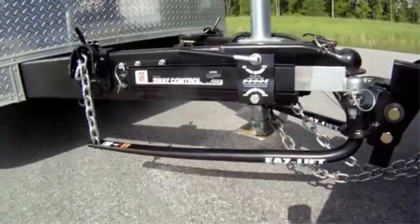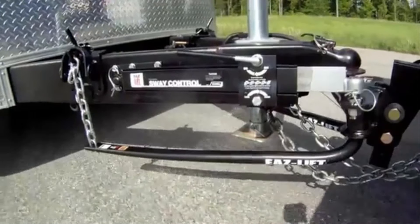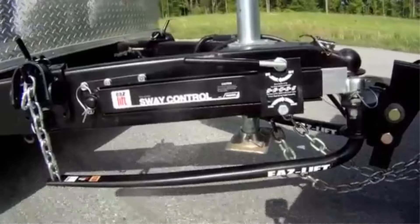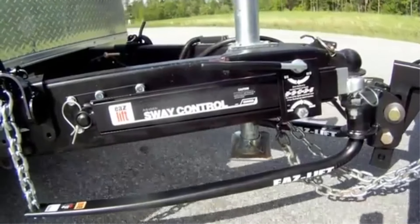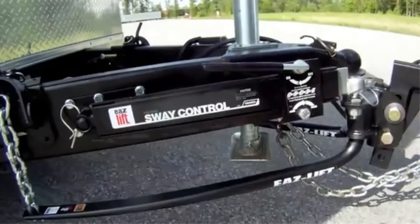Weight Distribution Hitch Kit, designed to provide trailers with a safer, smoother ride. External/Adjustable Sway Control: The sway control is manually adjusted to your desired amount with a simple clamp adjustment; unclamp the sway control to turn it off. Kit includes a round bar weight distributing hitch, sway control, and a 2-5/16-inch hitch ball.